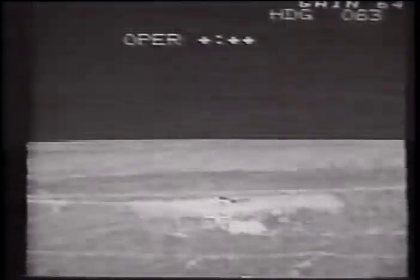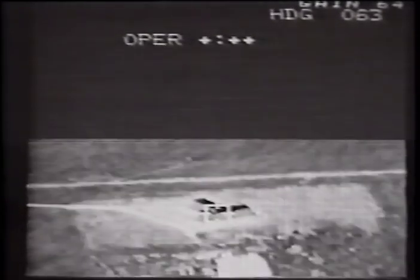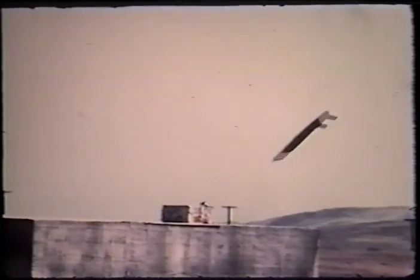Come on, little baby. Let's go, sweetheart. The TSAM autonomously attacked the target, performing a medium pop-up maneuver and the first successful vertical attack. All primary flight test objectives were accomplished successfully.